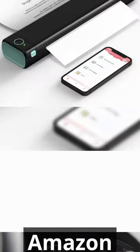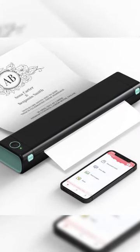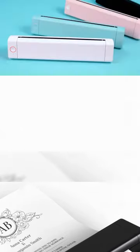Cool Amazon Finds Part 4. This portable thermal printing device allows you to easily print from your iPhone, iPad, or Android with the Fomemo app.